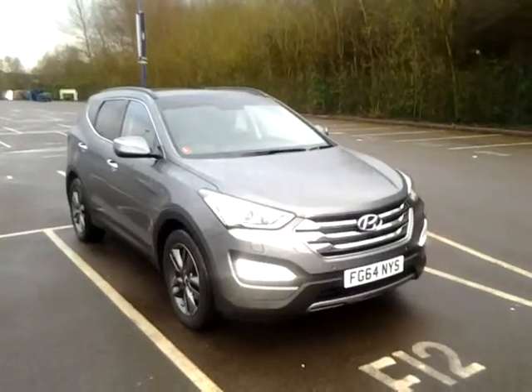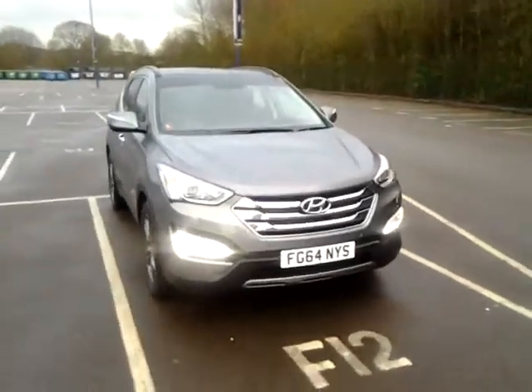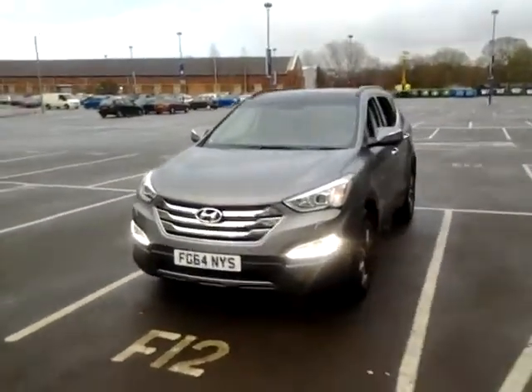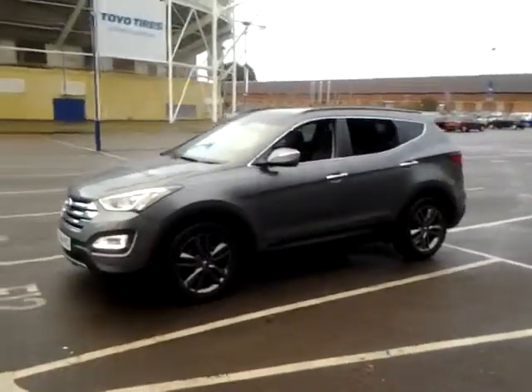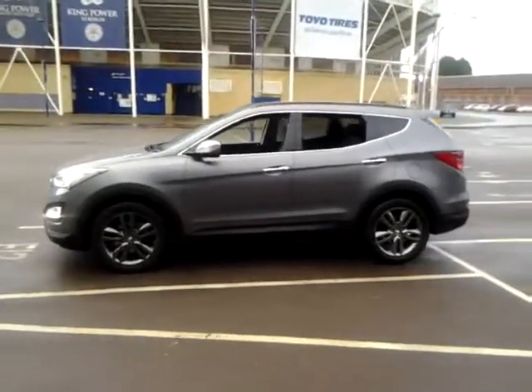Welcome to Sturgis of Leicester. Today we are looking at this 2014 64 plate Hyundai Santa Fe. This is a premium SE 2.2 CRDI automatic 7 seater. This vehicle has covered 7,600 miles. It is finished in metallic grey with a full black leather interior.